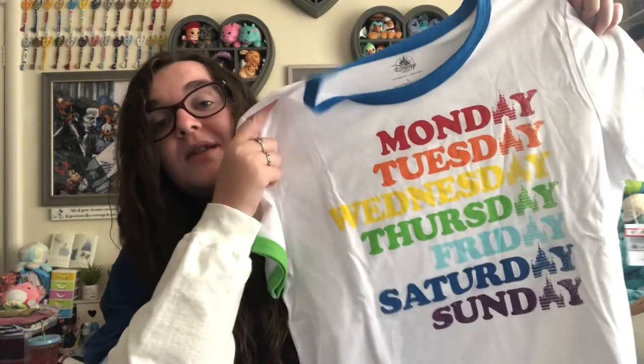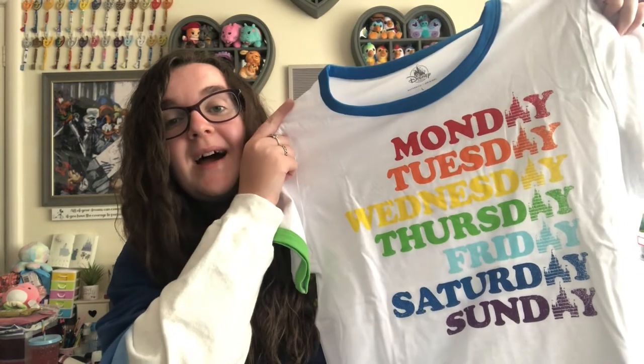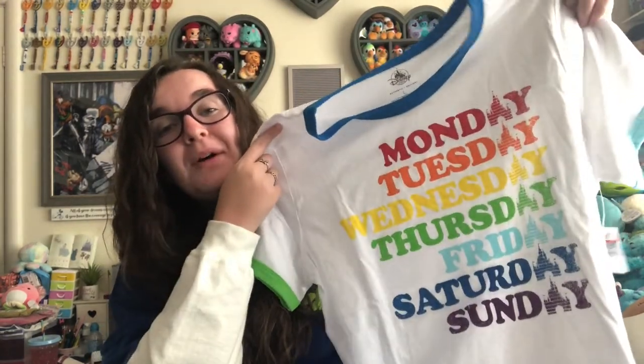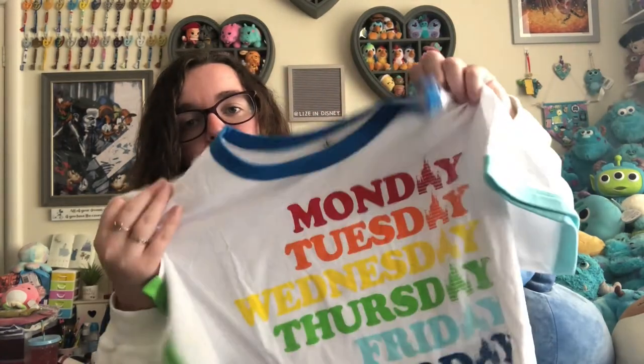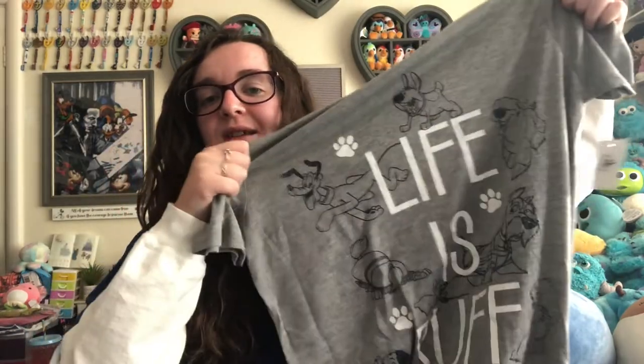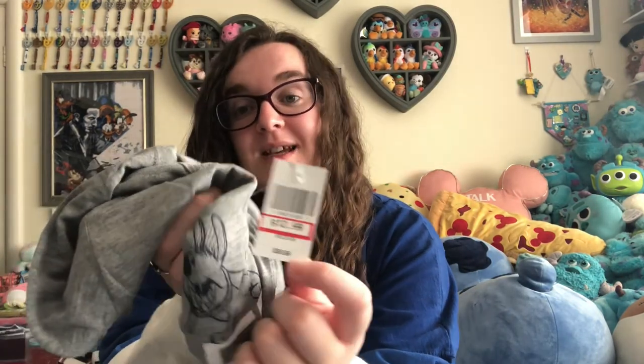Then I got a couple of shirts for me. The first one was $7.99 down from $36.99. It says Monday through Sunday with the A as the Walt Disney World castle, and it's in rainbow colors — red, orange, yellow, green, blue, indigo and violet — with colored ribbing on the arms and collar. I got it in a large because I like my shirts to be a bit baggy. I also bought this 'Life is Ruff' dogs t-shirt with loads of dogs on it — Pluto, Jock, Lady and all sorts — spelled R-U-F-F. This was $12.99 instead of $36.99 and it's a really soft material.